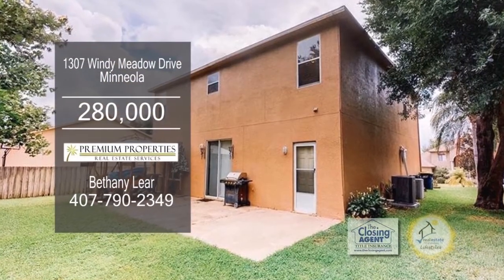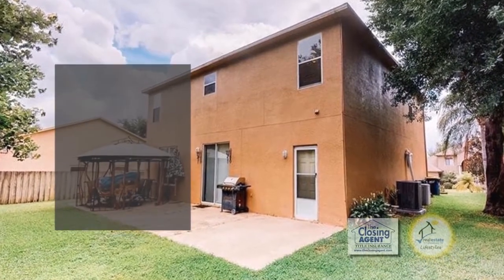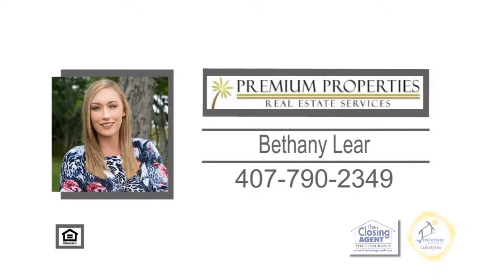The patio is perfect for entertaining or enjoying a hot cup of coffee. For more details, contact Bethany Lear.